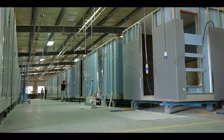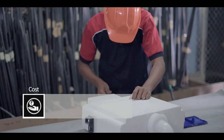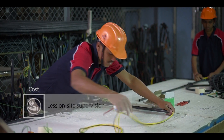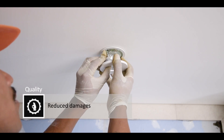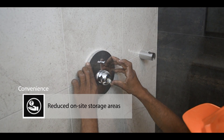Prefabricated bathrooms are highly beneficial for site operations due to their efficiency and superior quality. They require fewer operatives on-site with reduced supervision. There are significant savings in the construction program due to reduced damages or breakages, less snagging works, less testing operations, and reduced material handling and storage.